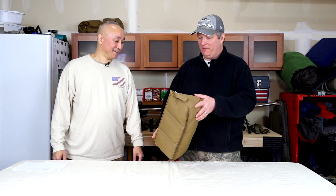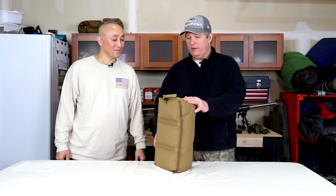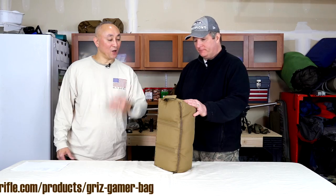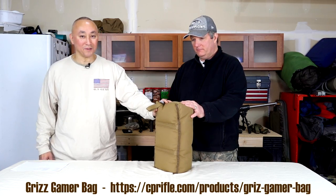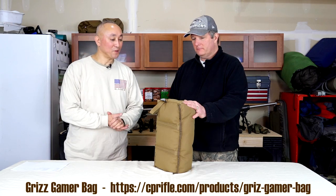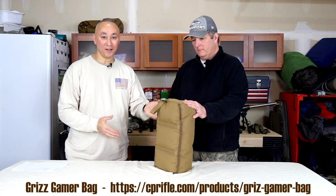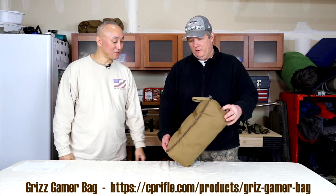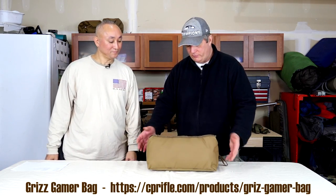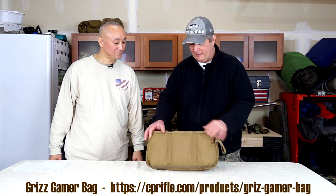This is a new one from Sage Flats — it's the Grizz Gamer Bag. What we've heard is this is the secret weapon of John Griswold and Eric Miller, who is one of the co-owners of Sage Flats, in terms of their team shooting. It's a really interesting bag that has a number of different uses.